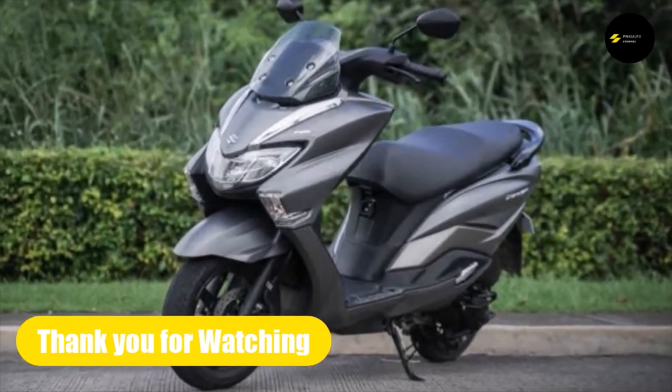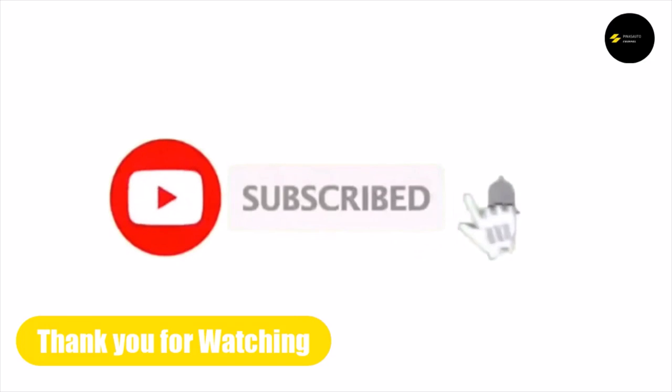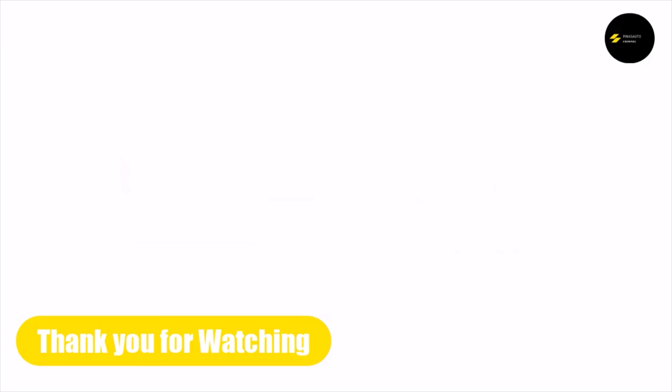Thank you for watching. Hope you liked the video. Please don't forget to like, share, and subscribe to our YouTube and Facebook channels. Hit that notification bell to receive newly uploaded videos. Keep safe and have a good day.